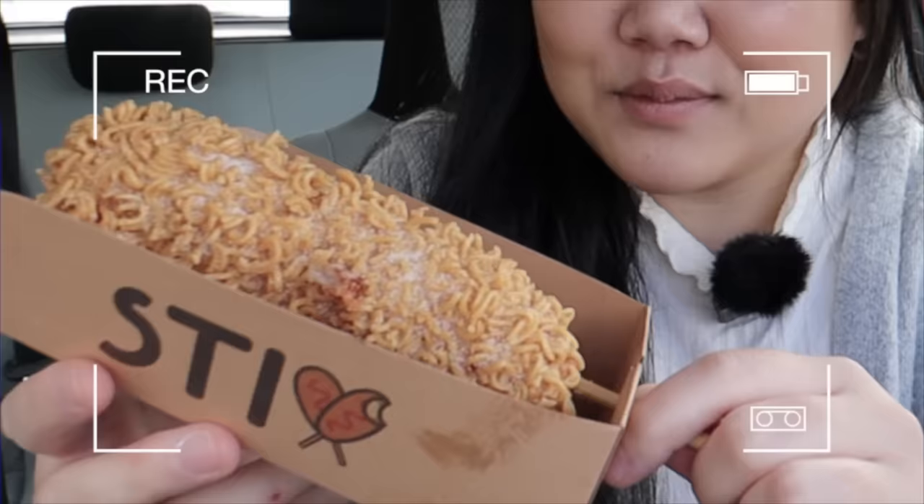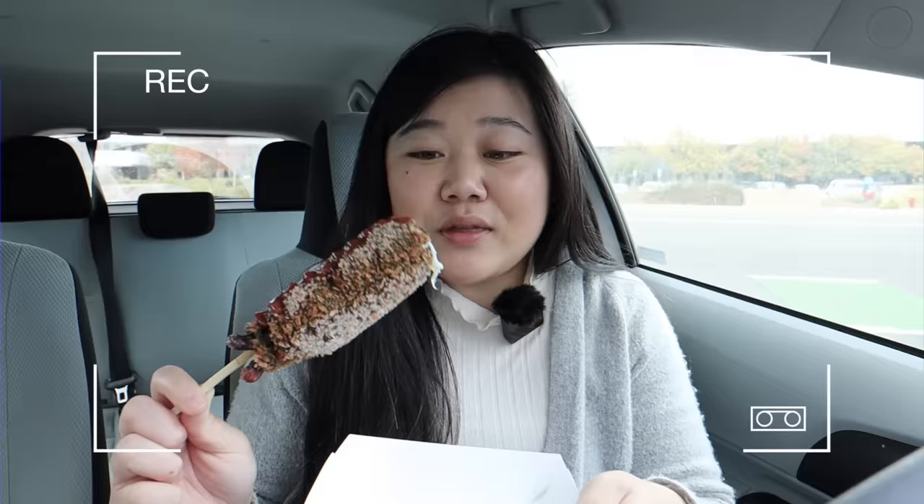I've never tried one like this before. I've had the normal batter ones, I've had the potato ones, but the ramen one is very new to me. The first bite — the crunch was so satisfying.